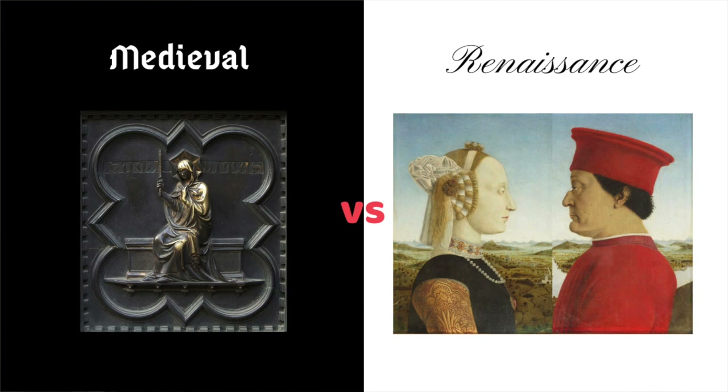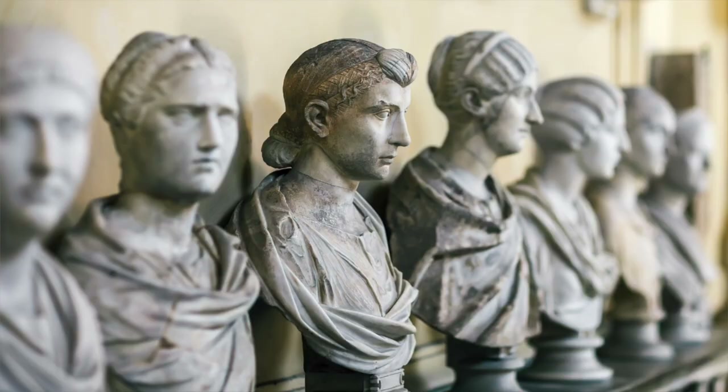For most of the Middle Ages, portraiture had disappeared as a genre of painting, because medieval society would find it proud and arrogant to have your image reproduced for posterity. But in the Renaissance, when all things Greek and Roman came back into fashion, so too did the love of portraiture. This is one of the first portraits seen in about a thousand years in Renaissance Europe.